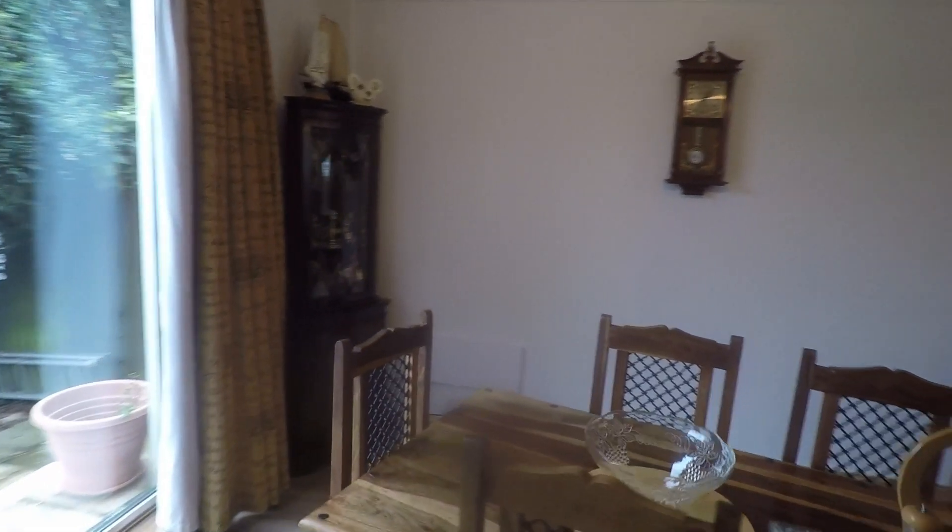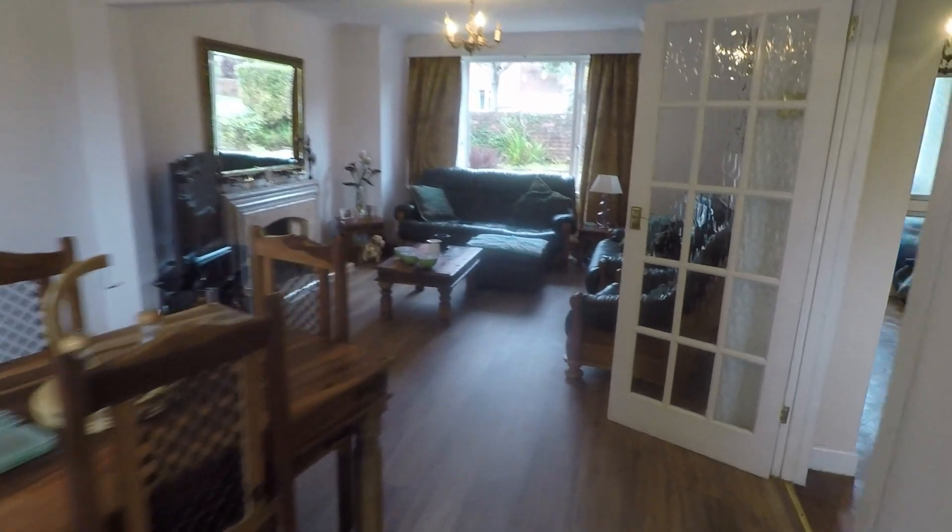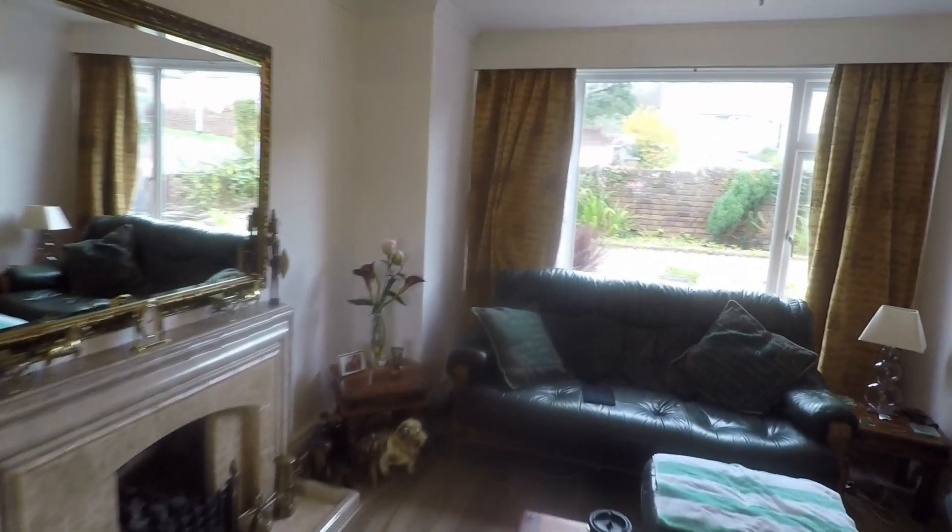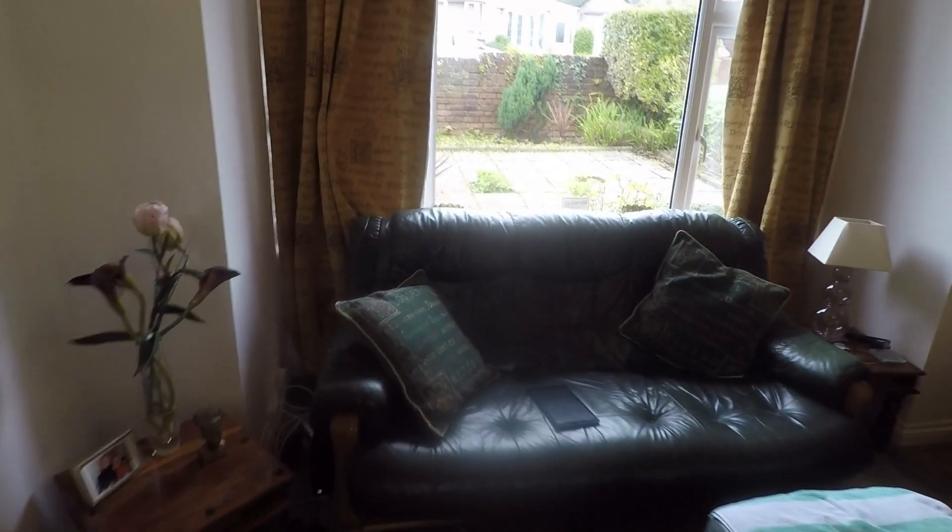It's a fantastic size space with plenty of room for all your living and dining furniture. There are sliding patio doors out onto the rear garden and a large bay style front window allowing more floor space for your furniture.